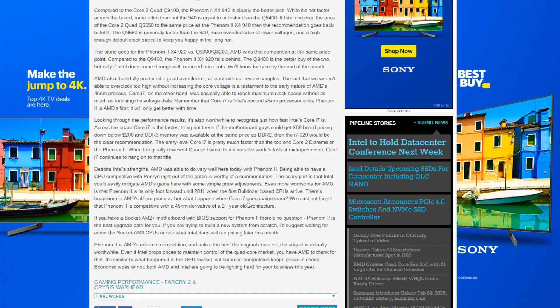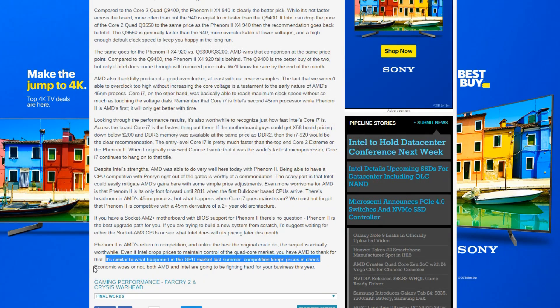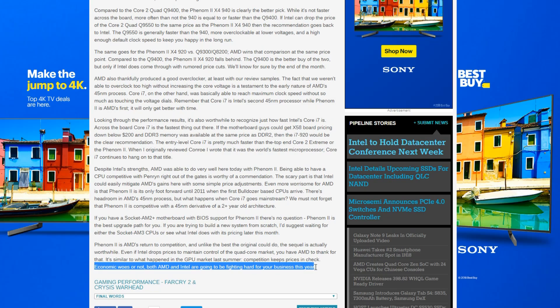But Intel did not have a mainstream Core i7 or i5 series out yet, which was actually a good thing. That's basically what Anandtech says in their review: the Phenom 2 is AMD's return to competition, and unlike the best the original could do, the sequel actually is worthwhile. Even if Intel drops prices to maintain control of the quad-core market, you have AMD to thank for that — competition keeps prices in check. Essentially, the Phenom 2 does extremely well against the Penryn and Wolfdale CPUs we checked out in the last IPC video, and we're going to see how that really shakes out architecturally here today.